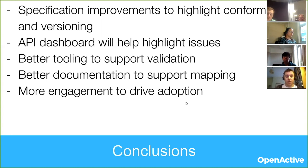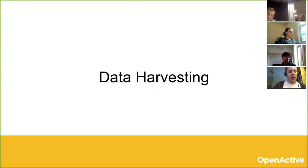So that was my quick check on the state of the data. Any questions or observations on that? No? Okay. In that case I just wanted to briefly touch on the topic of data harvesting.